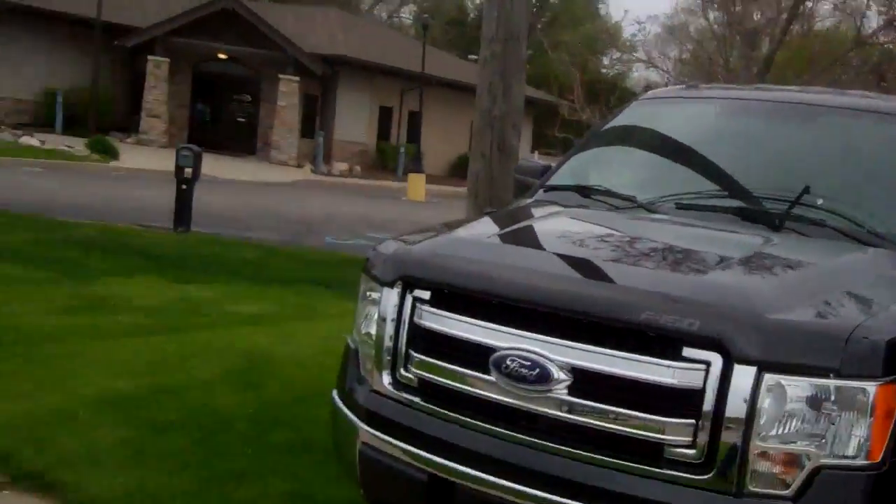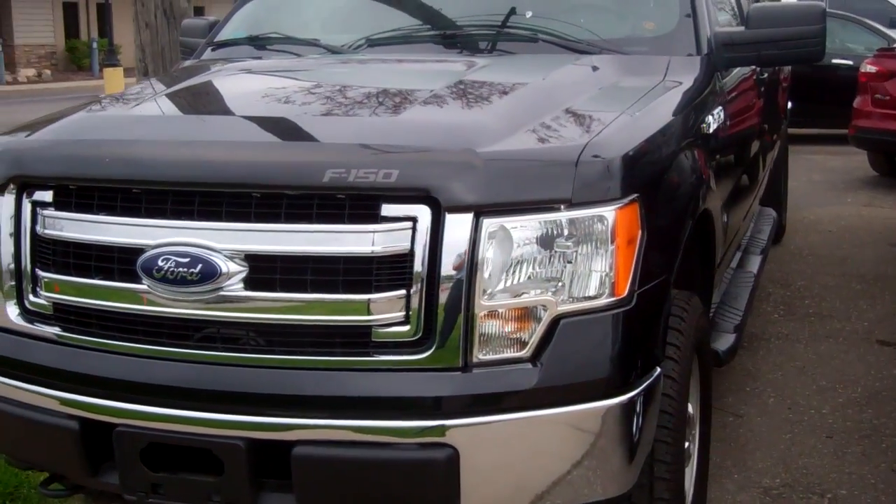Hello Heidi, I'm Ted Koons from Scalnic Ford. I just talked to you about this truck, the one you were looking at online.